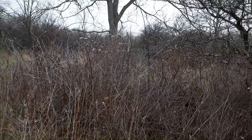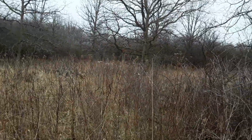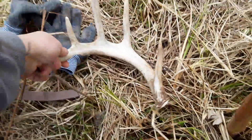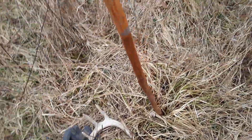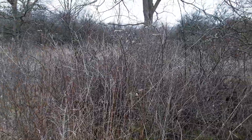Hey guys, I'm out here doing some shed hunting today. I found an antler like 10 minutes ago — it was this one right here. It's a five point side. I found that and was pretty excited, my first one of the year. So I was gonna start doing circles around the area to try to find the other one.